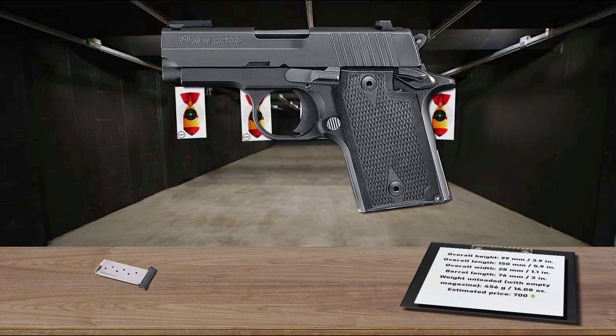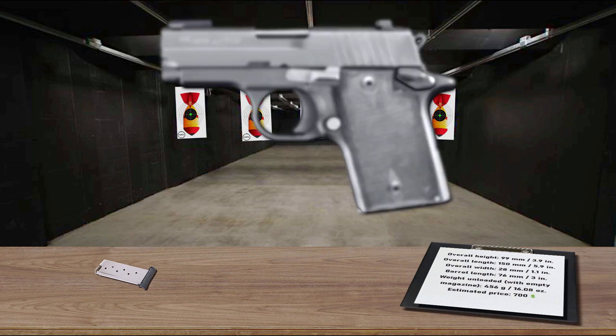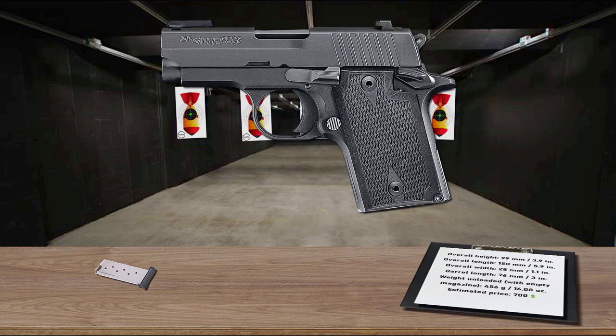Also, an ambidextrous safety makes it easy for left and right-handed shooters. The Sig Sauer P938 is an extremely reliable and concealable semi-auto pistol.